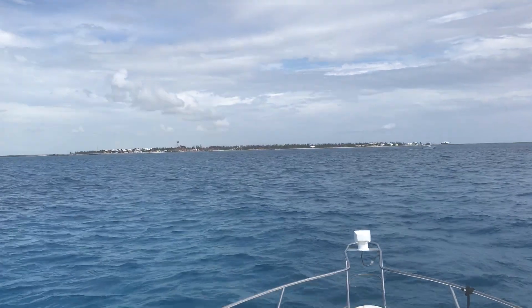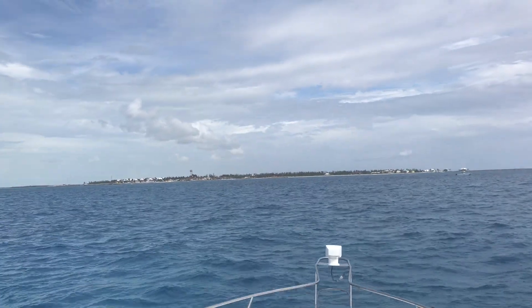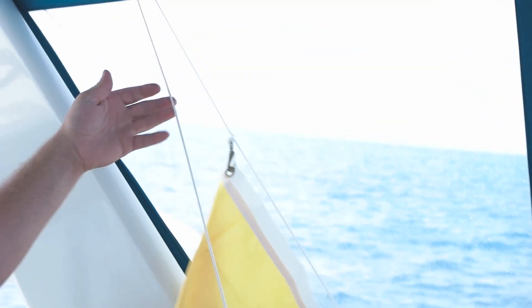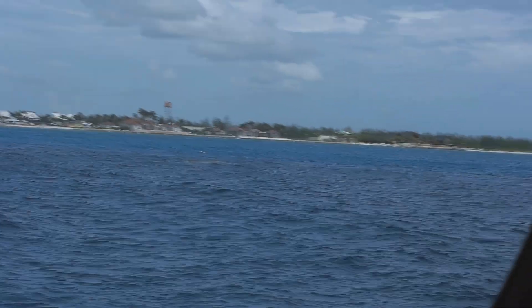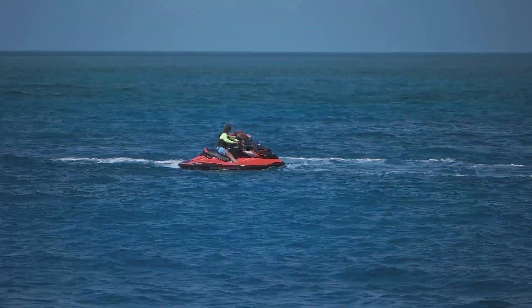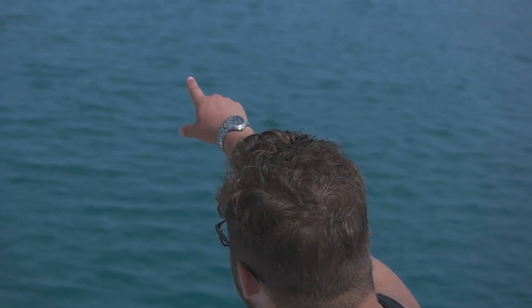Land ho! Off the bow is West End, Grand Bahama. We'll be going into Old Bahama Bay Resort and Marina, clear customs, get fuel, and spend the night. We raise the yellow flag to alert customs that we have yet to clear. As we enter the marina, we will wait until they contact us to come to the customs office and do our paperwork to receive our cruising permit. Once that occurs, we will get fuel and tie down the boat.